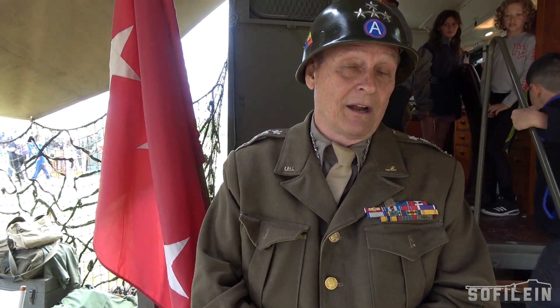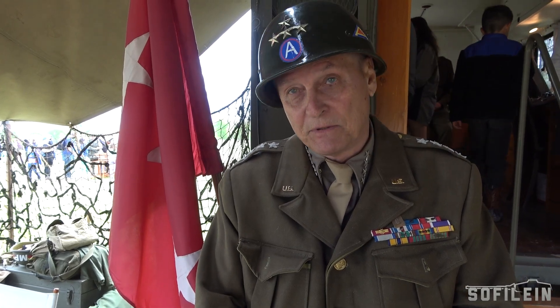My real name, of course, is Denny Hare, and I'm an author. I've read lots about Patton and have studied him most of my life. The Patton family has seen some of my books, and they read them, and I enjoy doing what we do.